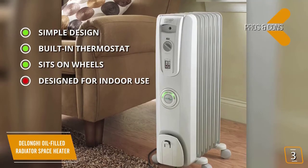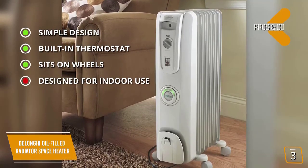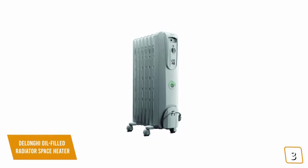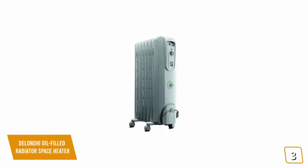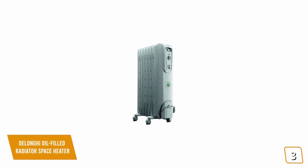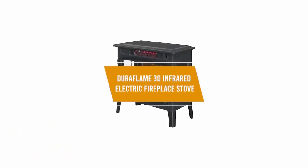It also sits on four smart snap wheels so you can easily move it from room to room. The con is that this heater is designed for indoor use only and will struggle to heat semi-outdoor spaces like garages, sheds, and workshops. The DeLonghi Oil-Filled Radiator produces radiant heat up to 1500 watts with a built-in thermostat and energy-efficient comfort temp mode, making it a great portable option to keep your space warm.